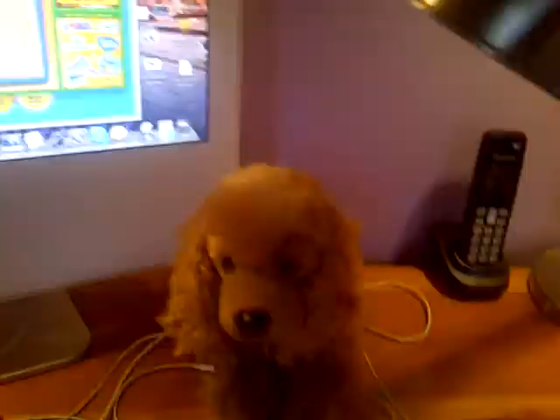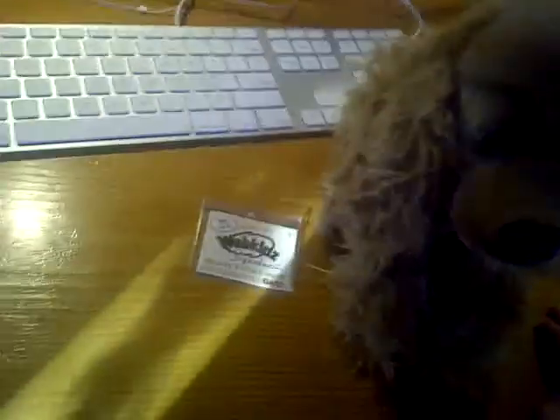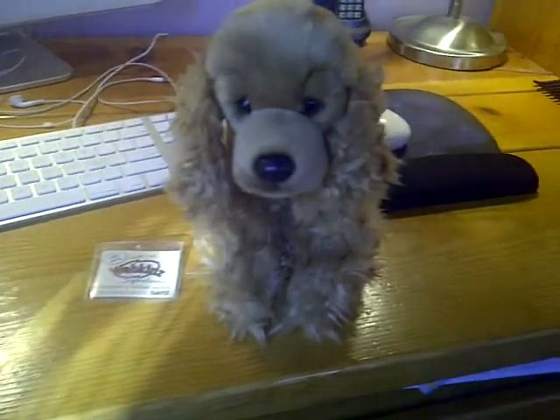Hey guys, so I'm here at my dad's and I finally have computer access. I have kind of a lot of Webkinz that I've gotten recently, and I wanted to put them all in one video, but there's too many and the video would take way too long, so I'm going to make a separate video for each.